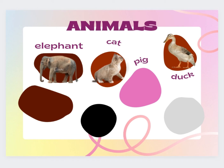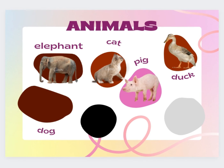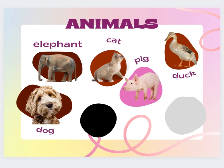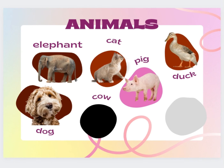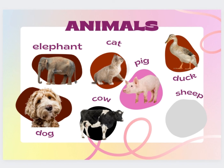Pig. P-I-G-K. Dog. D-O-G. Dog. Cute dog. Cow. C-O-W. Cow. Sheep. S-H-E-E-P. Sheep.